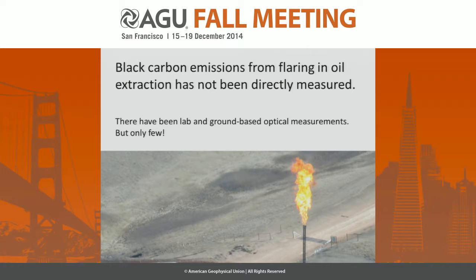Black carbon, which is a global warming agent and pollutant, has not yet been directly measured from gas flares. There have been lab measurements and ground-based optical measurements — Matthew Johnson's Skylosa equipment, for example — but only a few measurements.